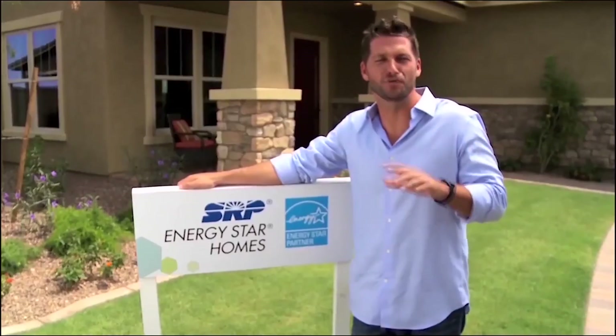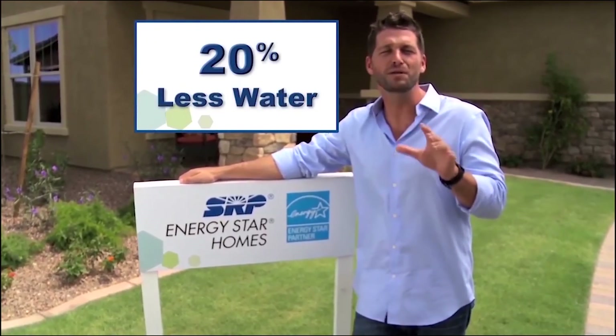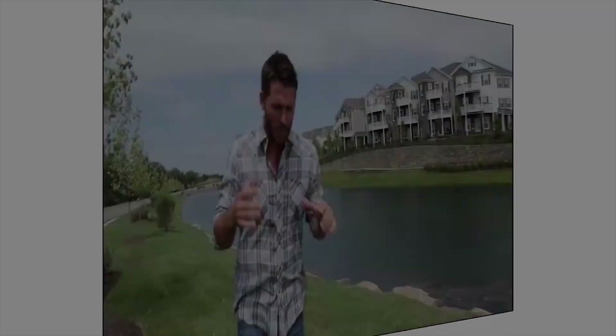This is the SRP ENERGY STAR HOMES logo. This is all you'll need to know that the home uses 25 to 50% less energy and up to 20% less water when compared to a typical new home.